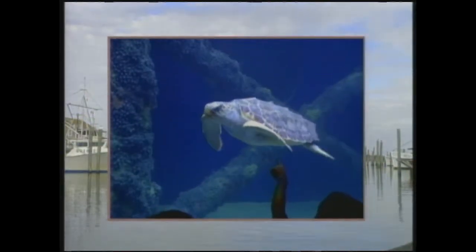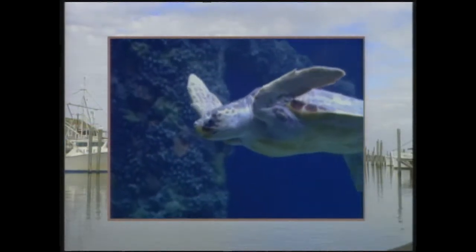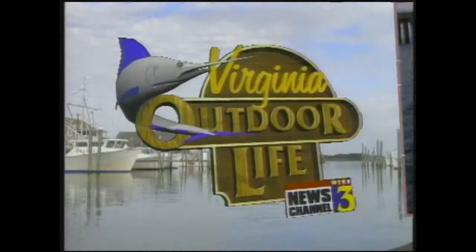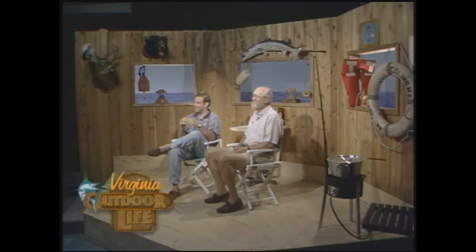This is our sea turtle aquarium. Coming up next on Virginia Outdoor Life, you don't have to catch them to see fish up close - just stop by the Virginia Marine Science Museum to get a whole new perspective on the region's marine life. Plus we'll show you where to go and what to do to get into some fantastic croaker fishing. These stories and a whole lot more coming up next on Virginia Outdoor Life.